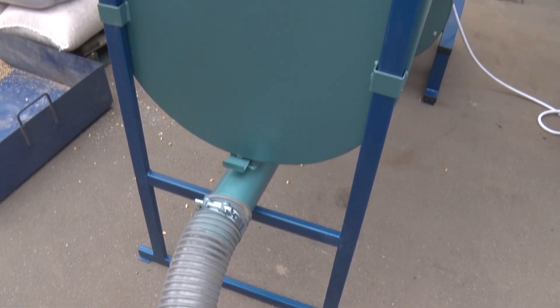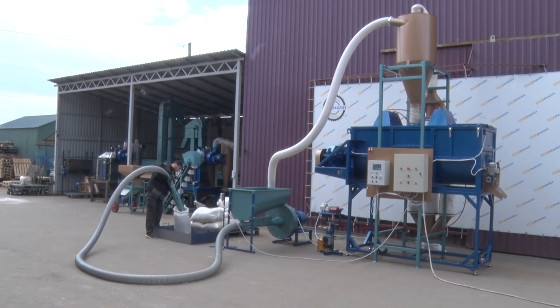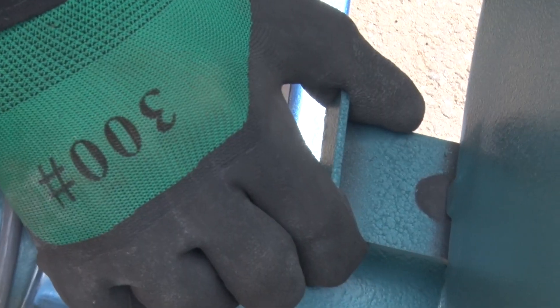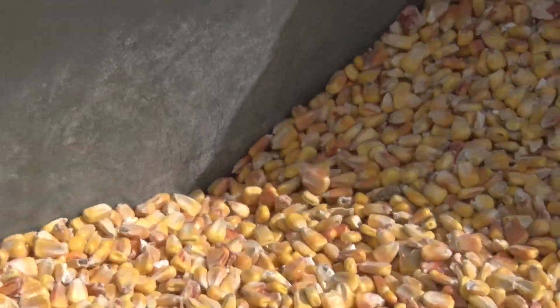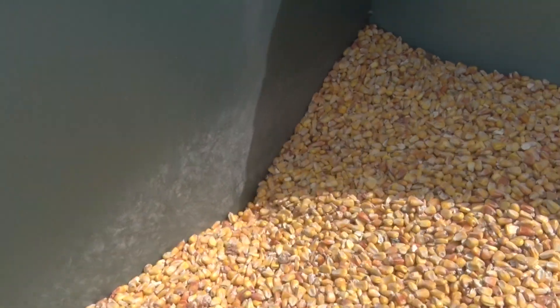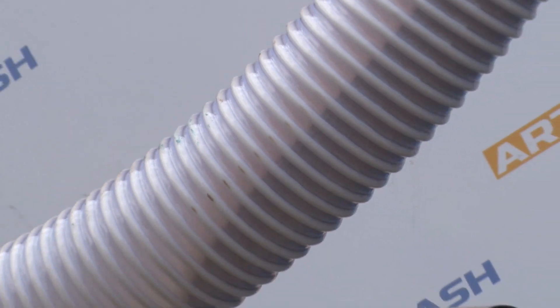The pneumatic grain loader can collect grain at a distance of up to 20 meters from the crusher. The loading opening diameter can be adjusted depending on the raw material fraction, from grain to coarse soy and oil cake flakes.